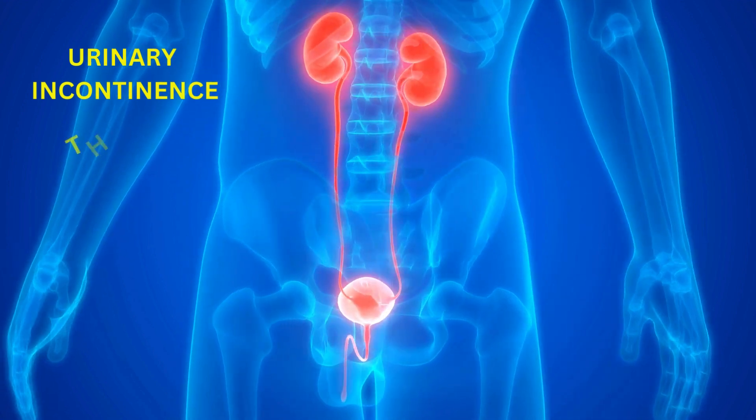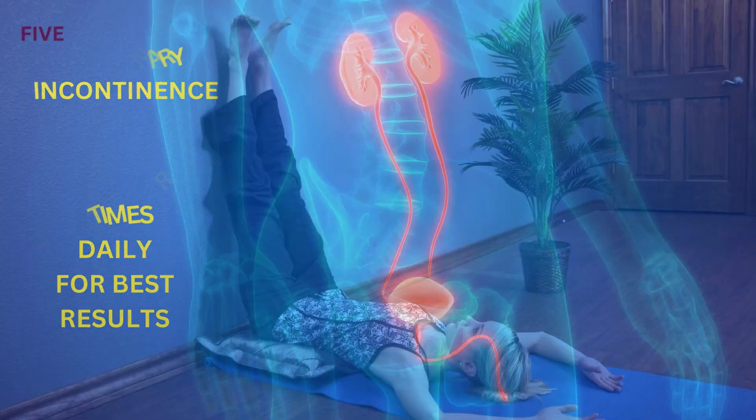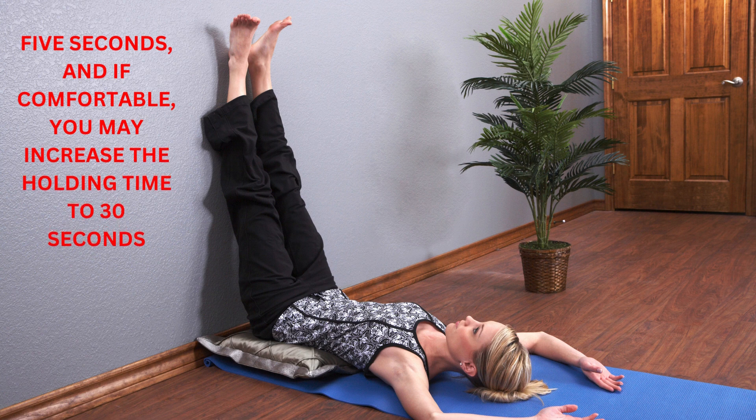You may perform this 3 or 4 times daily for best results. You may practice the raised leg pose for 5 seconds, and if comfortable, you may increase the holding time to 30 seconds.